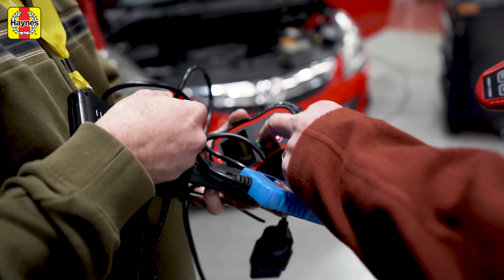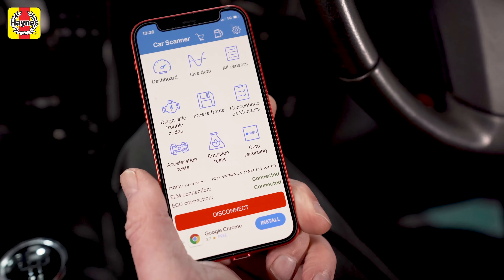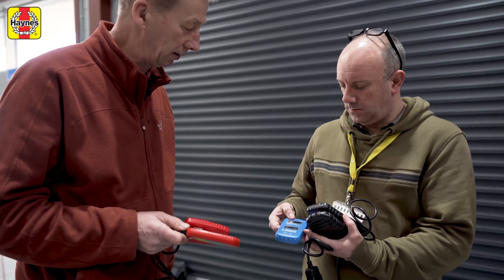Some have their own screen and some link up to your phone to give you a result via an app. The even better news is that they usually start from about a tenner, although you can spend hundreds of pounds on them. And even better than that, we've done a load of the hard work by rounding up the best ones you can buy.